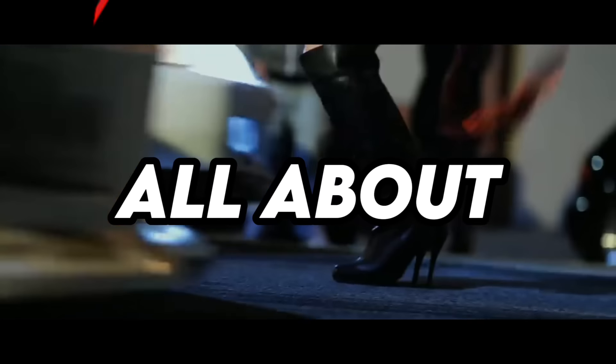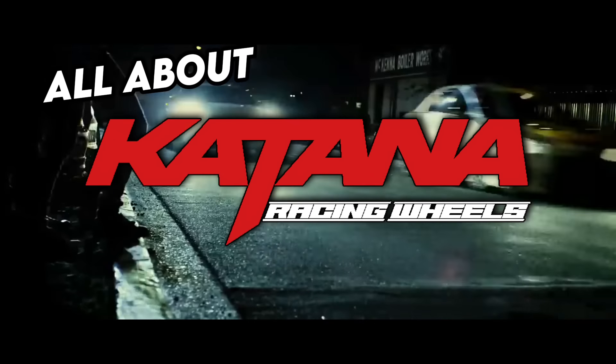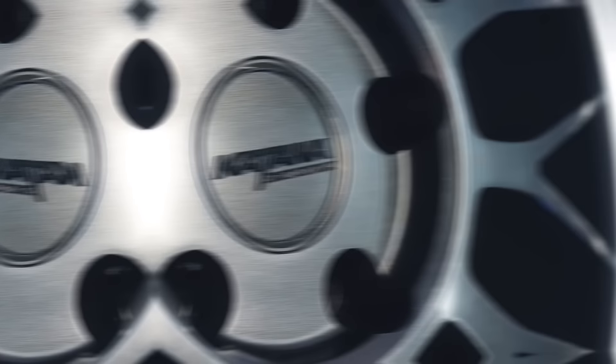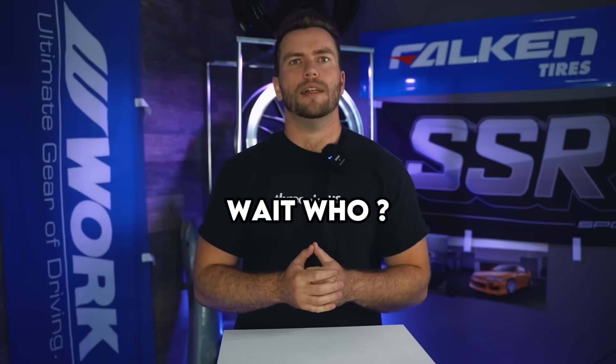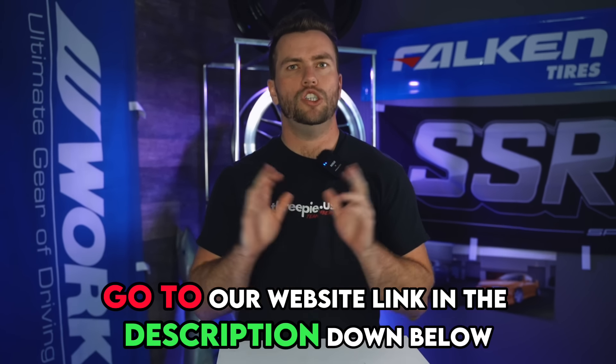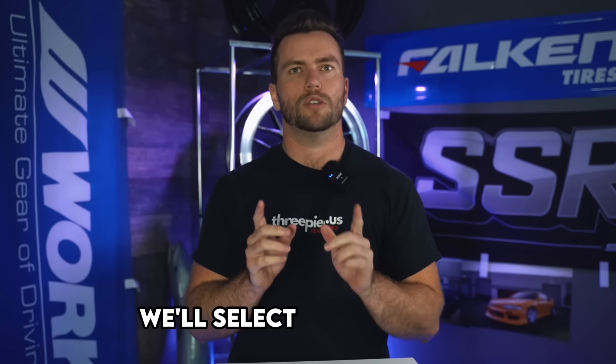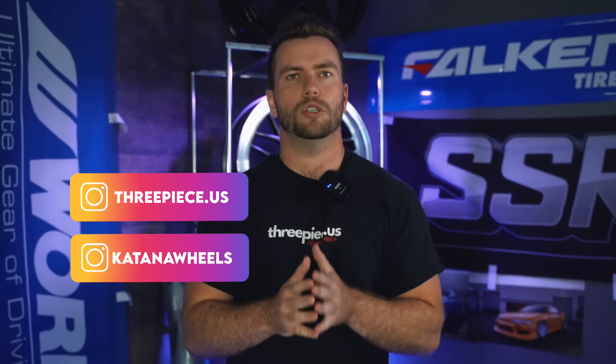Today we're talking about Katana wheels. And before you say, wait, who? Let's do some of the YouTube stuff. Before we tell you everything you need to know about Katana wheels, we are giving you a set. One person who does the following is going to win a set of Katanas from your boys here at 3Piece. All you have to do is: one, go to our website, link in the description down below; check out Katana's wheels and comment which of their wheels you like the most down in the comments, along with your Instagram handle so we can find you and give you the wheels.